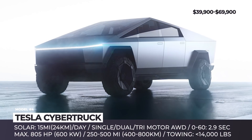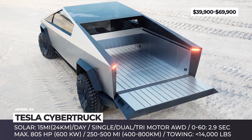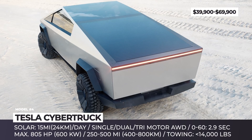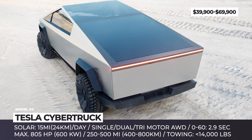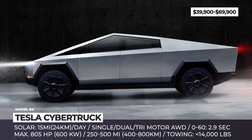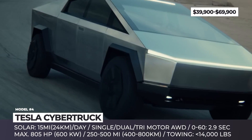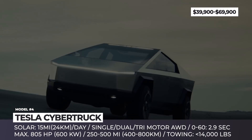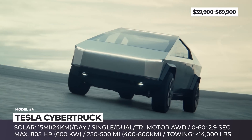Tesla Cybertruck. As already mentioned, Elon is fully embracing solar, especially since SolarCity is an integral part of Tesla. The Cybertruck will be the major promoter of the technology, arriving with an optional tonneau cover made of solar panels. This automatic truck bed cover will either replenish 15 miles of range daily or serve as a base camp power station if the Tesla is used for overlanding.